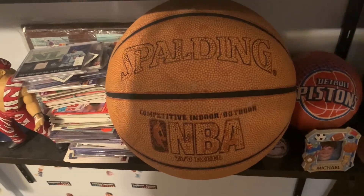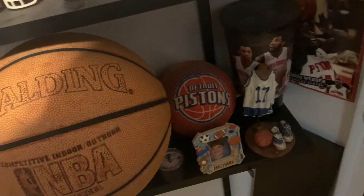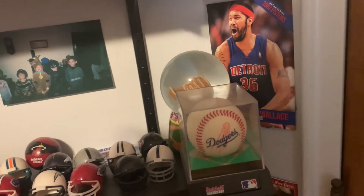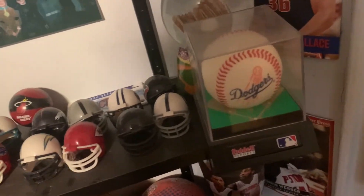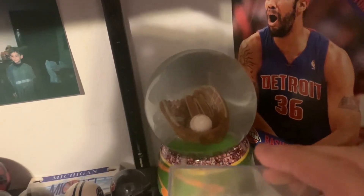Next we have a basketball that I like having in my room — a Pistons ball I've had since I was a kid. I like displaying it along with a Pistons souvenir cup and just more sports stuff, and a picture of me when I was little. Over here we have a Chris Webber and a Rasheed Wallace mini poster, then I have my Dodgers baseball on display and another baseball with a glove in the back — I really like this, it's a nice piece for the room.